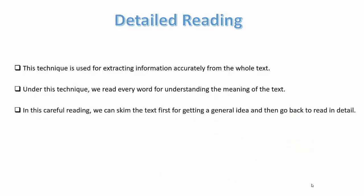Detailed reading is used for extracting information accurately from the whole text. Under this technique, we read every word for understanding the meaning of the text. In this careful reading, we can skim the text first for getting a general idea and then go back to reading in detail.